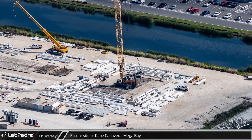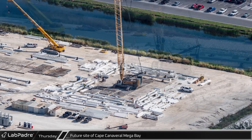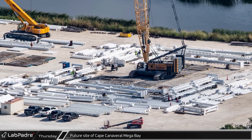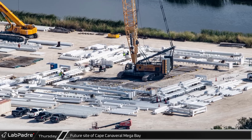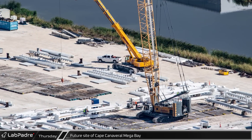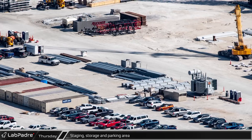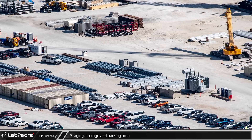Unfortunately, the same kind of progress has still not been seen on the first of the Roberts Road megabays. While we still have not heard what the issue is, it seems likely that they are awaiting some kind of permit or inspection before moving forward with construction. While waiting, it appears that they have continued to stage the steel around the site, which should allow them to move quickly as soon as construction starts back up. SpaceX uses the area between the Star Factory and Mega Bay as a parking lot and storage yard.